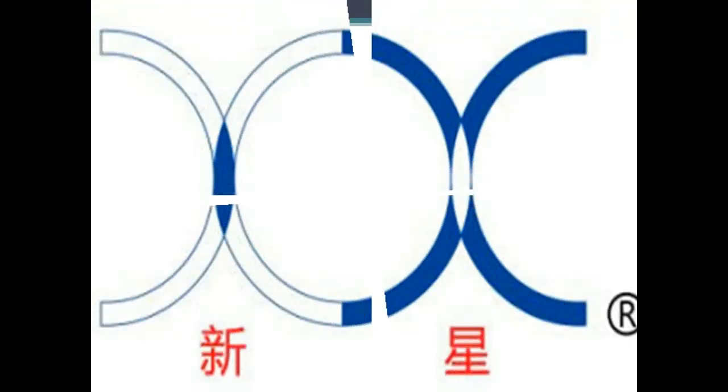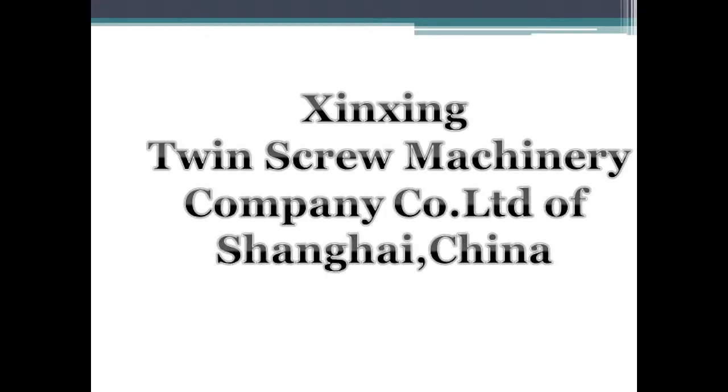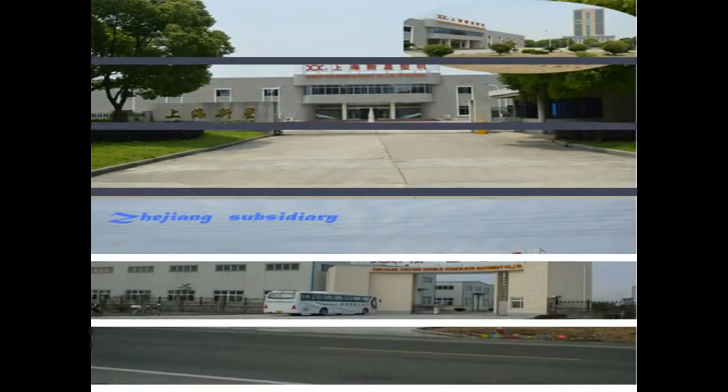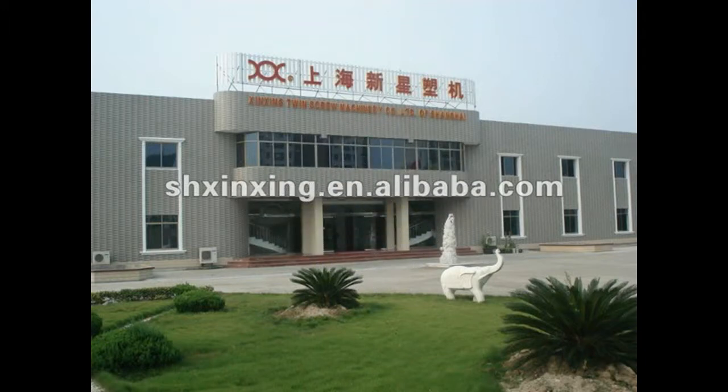Shanghai Shinsheng Twin Screw Machinery Company Limited specializes in manufacturing plastic extrusion machinery and plastic auxiliary machinery. The existing primary products cover SJSZ series cone, ultra cone, and shaped twin screw extruders used to produce PVC-U core foaming pipes, high-speed PVC hard pipes, profiled bar units, PVC-free and skinning foam sheets, PVC granulator units, and PVC wood plastic cabinet sheets.